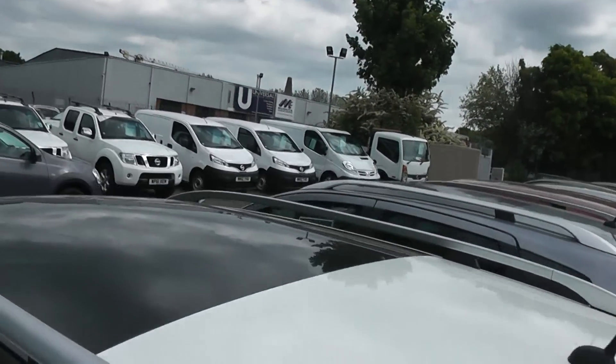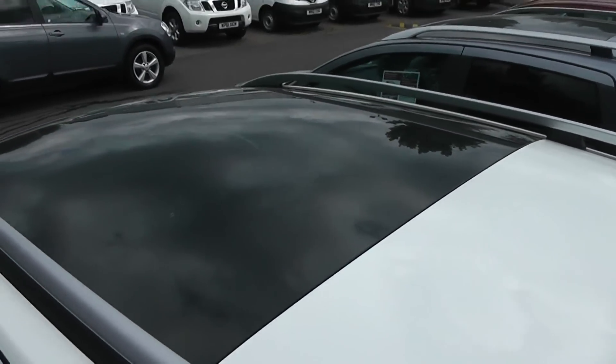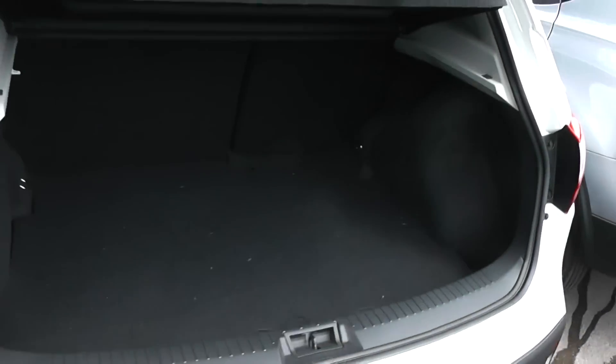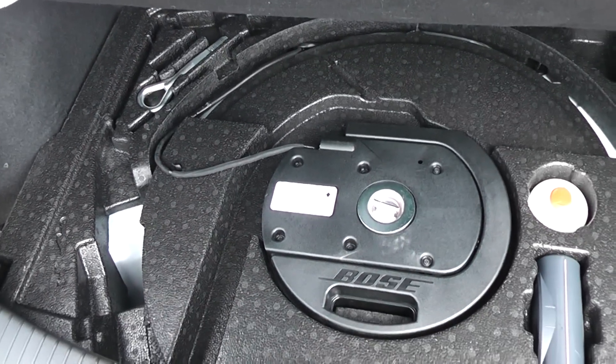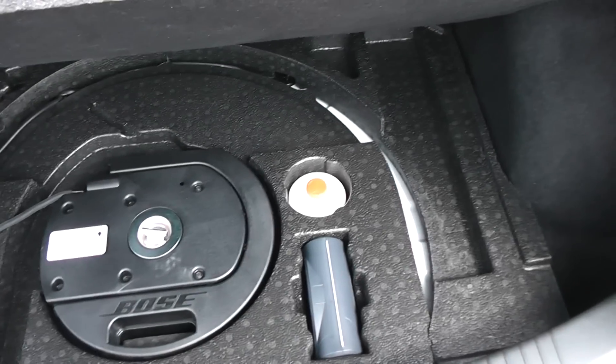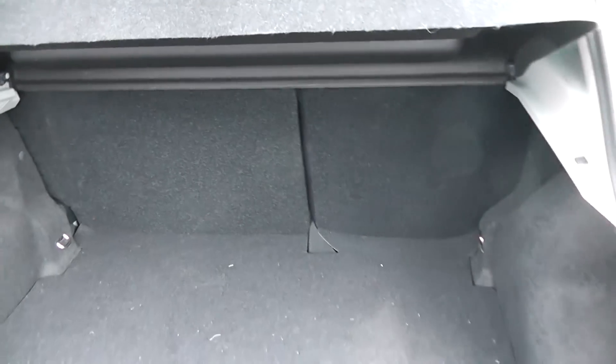We also have privacy glass on the rear and roof rails, as well as a half-length panoramic roof. Going around to the rear you'll see we have the excellent storage space you usually get in the Qashqai. In there we have the sub, the emergency inflation kit, and folding rear seats for extra room.